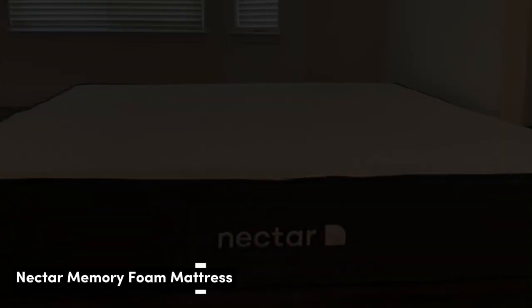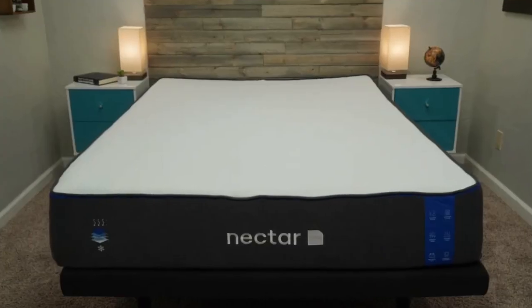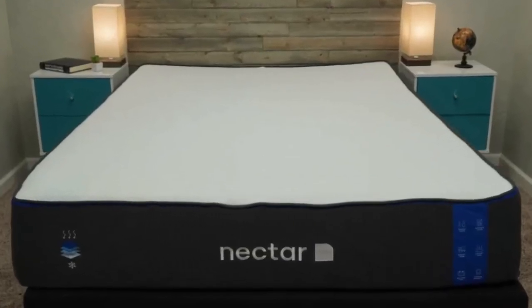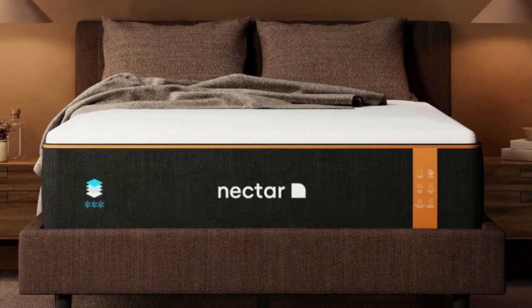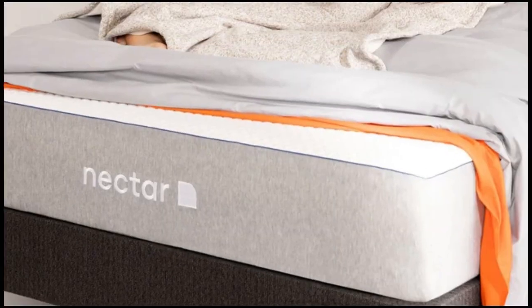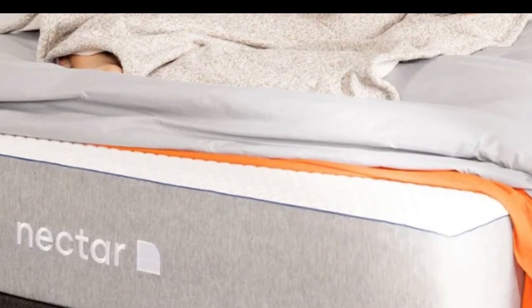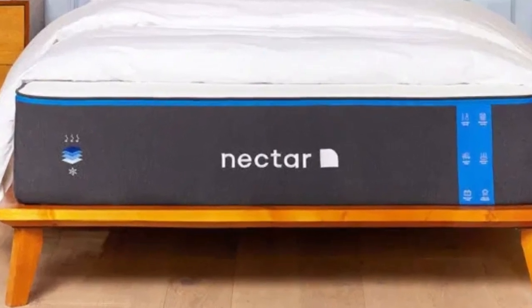Number 1. Who it's best for: value seekers, people who want an extended full-year sleep trial, and shoppers who want a memory foam mattress for their rental. Highlights: competitively priced, ample comfort system to relieve pressure points, and a Tencel poly blend cover that helps keep the surface cool and dry. For people looking for a mattress for their rental property that is well-built but available at an accessible price point, the Nectar fits the bill.